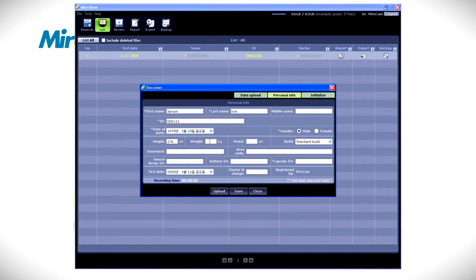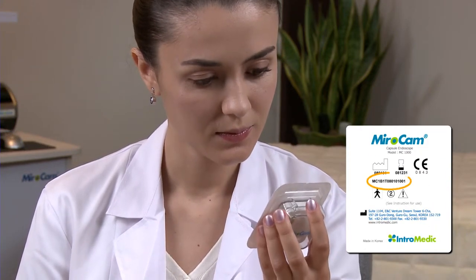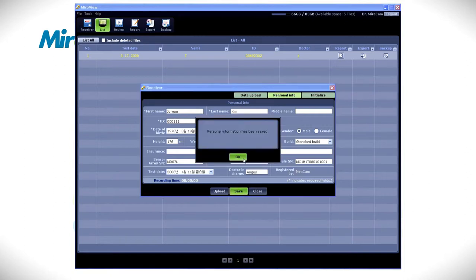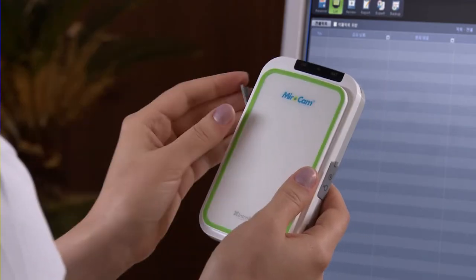Complete all required fields. If all required fields are not entered, the patient data cannot be saved. Capsule serial number must be entered; the serial number can be found on the back of the capsule packaging. After entering the patient data, click the Save button. Disconnect the USB cable from the receiver.